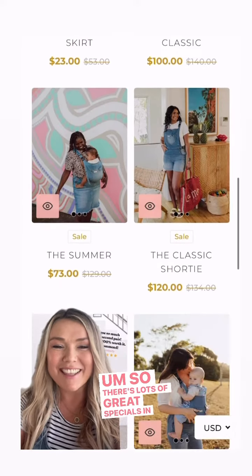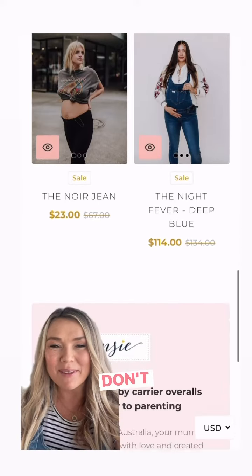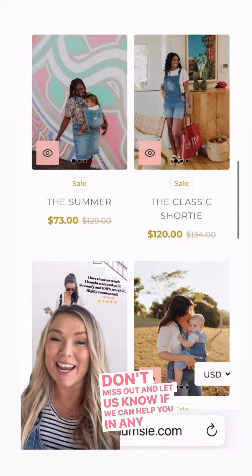There are lots of great specials in there — amazing prices for our biggest sale ever. Don't miss out, and let us know if we can help you in any way.